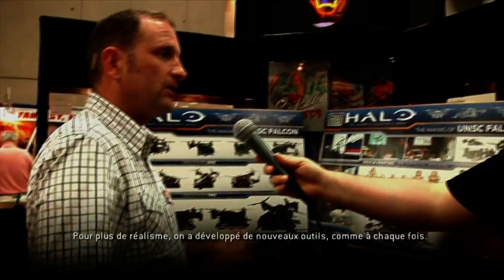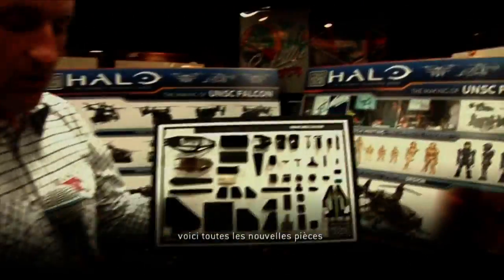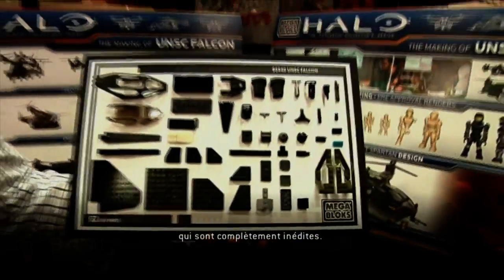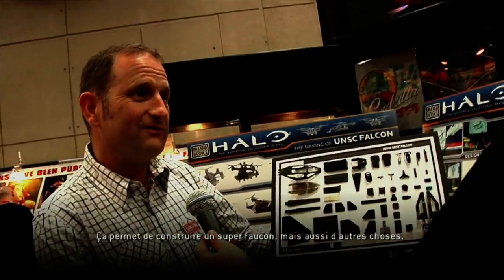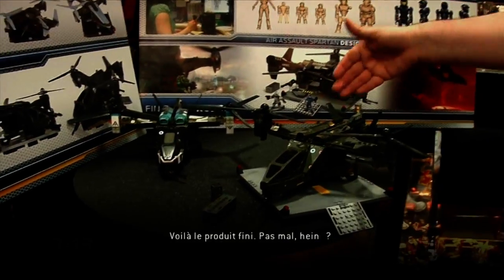To get everything spot on and correct, there's always new tooling involved. You look at the Falcon as an example — construction fans out there will love this. These are all of the new parts which are actually in the Falcon. This is all new tooling that was not within our tool bank to start with, and it gives us a great looking Falcon but also offers a lot of opportunity to build other things. When everything's all said and done, you end up with this bad boy right here.